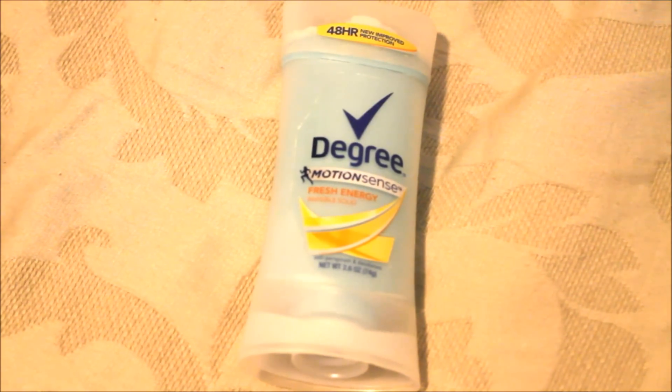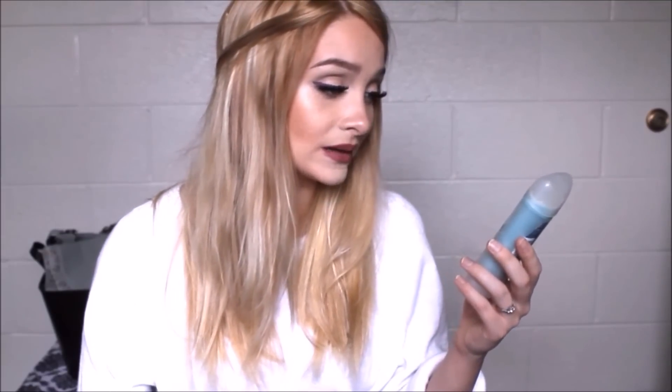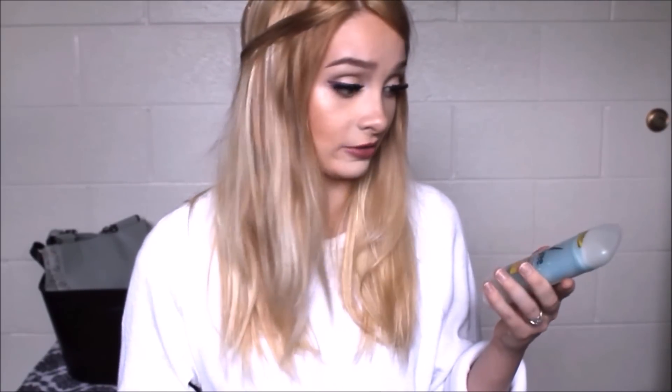This is the Degree Motion Sense Fresh Energy 48-Hour Protection Deodorant — maybe more like 3-hour protection. This may have worked for some of you guys, but for me it did not work. Gel deodorants do not work for me — I have just stuck to stick. Three hours later I could smell my own body odor, and it was not fresh energy.